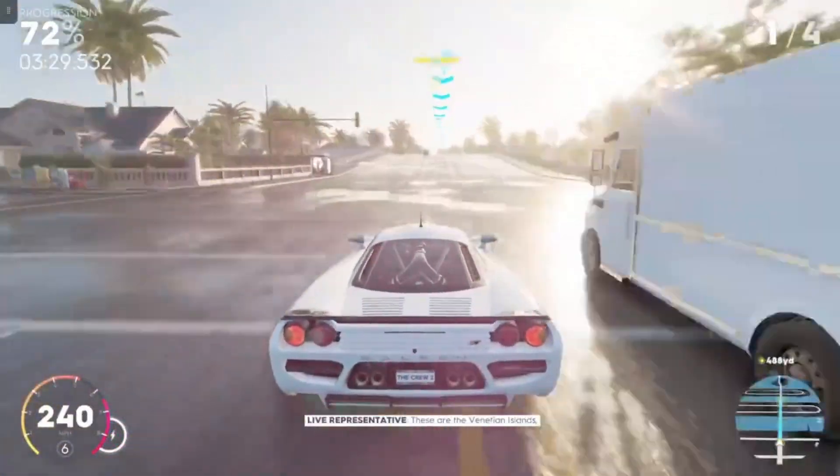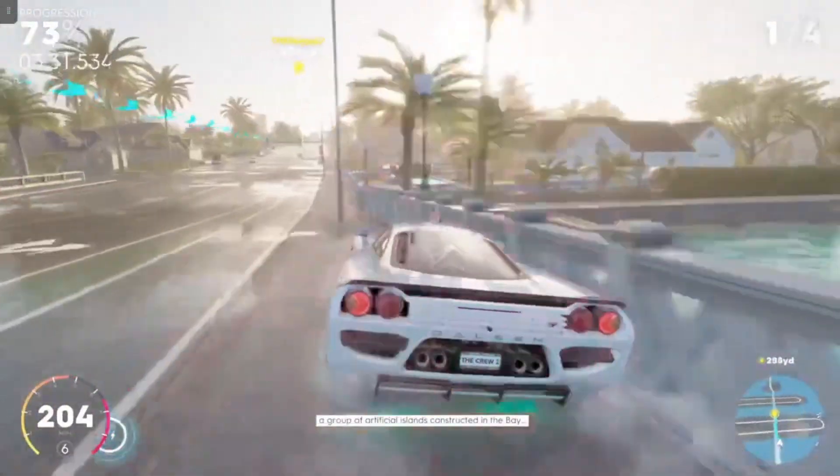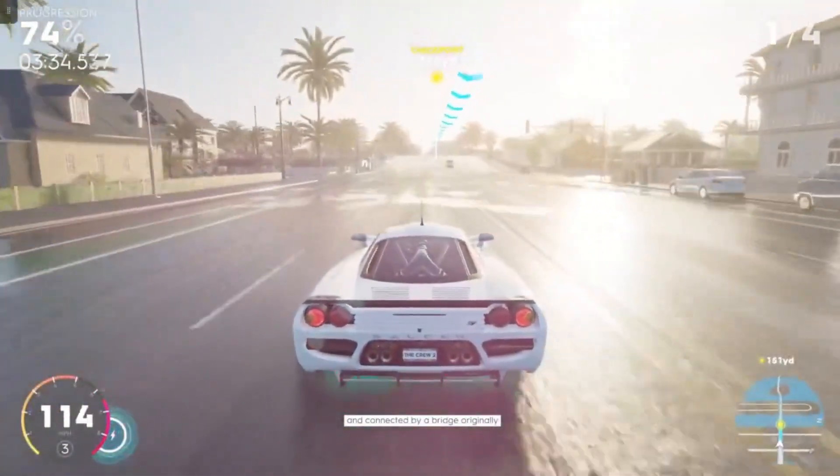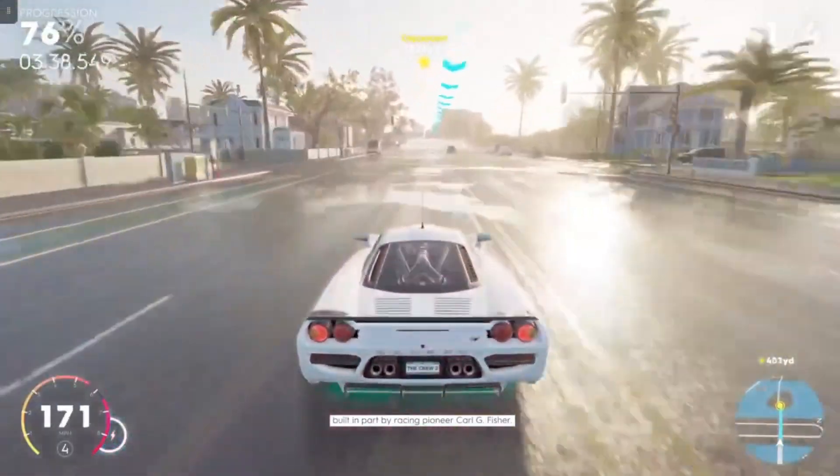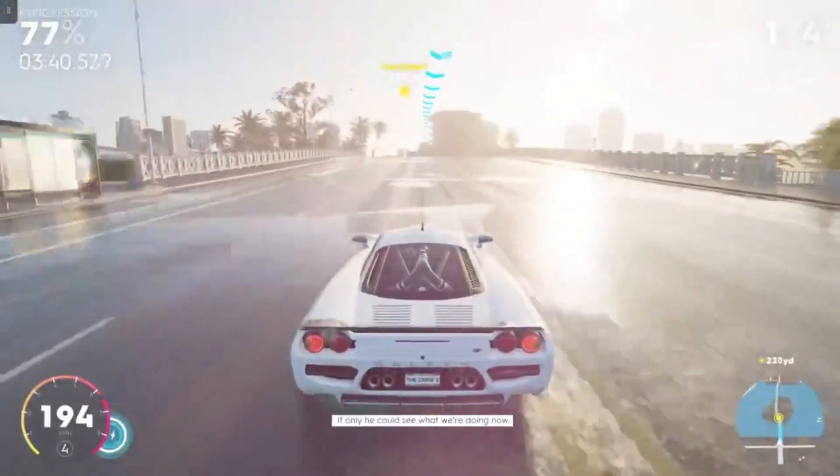These are the Venetian Islands, a group of artificial islands constructed in the bay and connected by a bridge originally built in part by racing pioneer Carl G. Fisher. If only he could see what we're doing now.